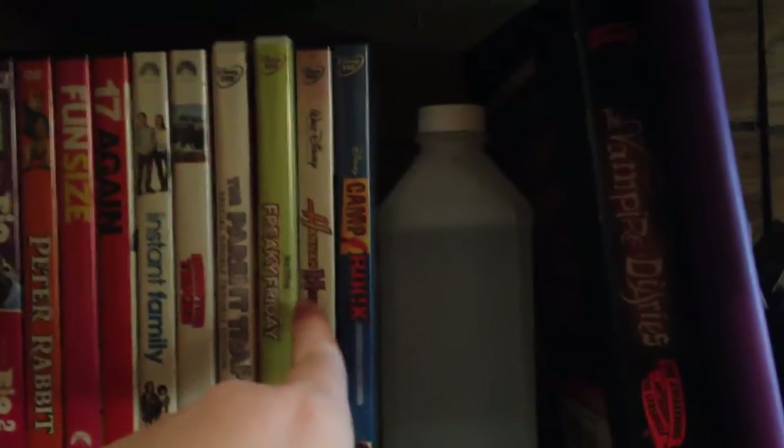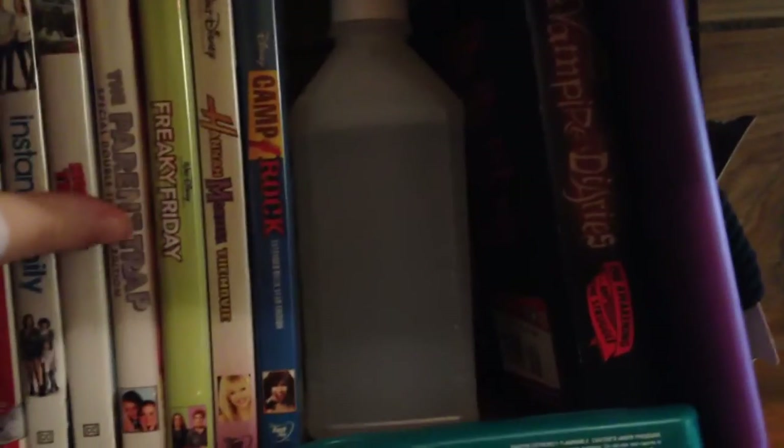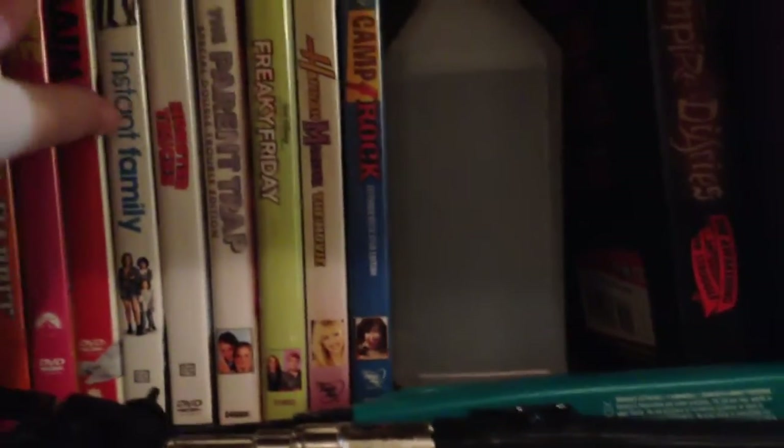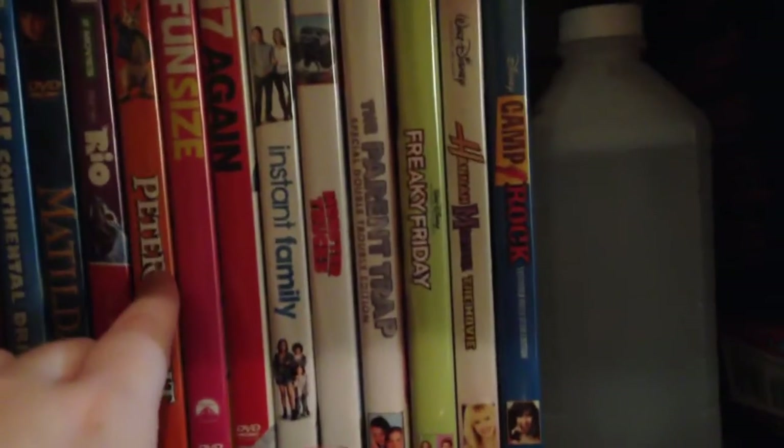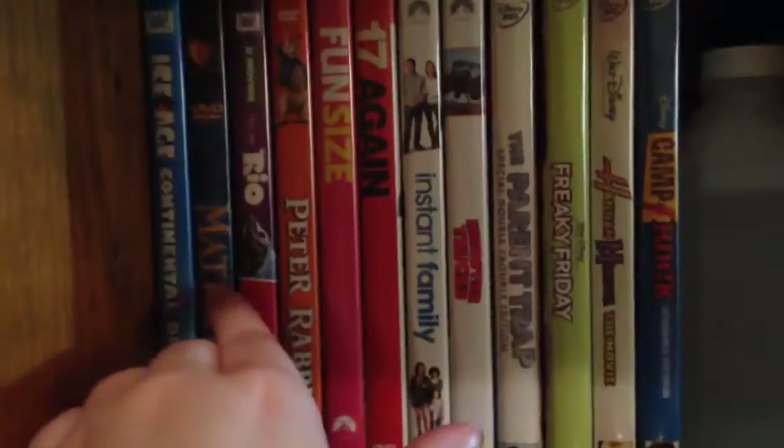I'm moving over here: Camp Rock, Hannah Montana movie, Freaky Friday, The Parent Trap, Monster Trucks, Instant Family, Seventeen Again, Fun Size, Peter Rabbit, Rio, Rio 2, Matilda, and Ice Age. So that's like my family movies slash movies I grew up with — and most of us did too.